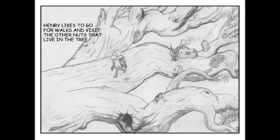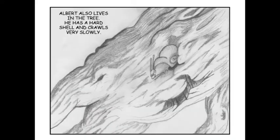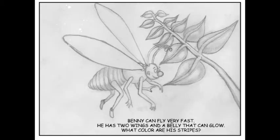Henry likes to go for walks and visit the other nuts that live in the tree. Can you see some peanut shell houses? These are Henry's friends, Benny and Albert. Albert is a snail and Benny is a lightning bug. Albert also lives in the tree. He has a hard shell and crawls very slowly. Benny can fly very fast. He has two wings and a belly that can glow. What color are his stripes?